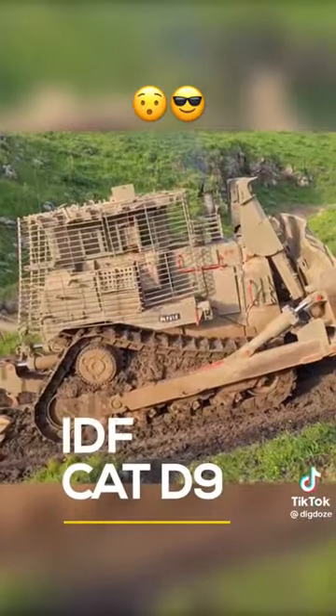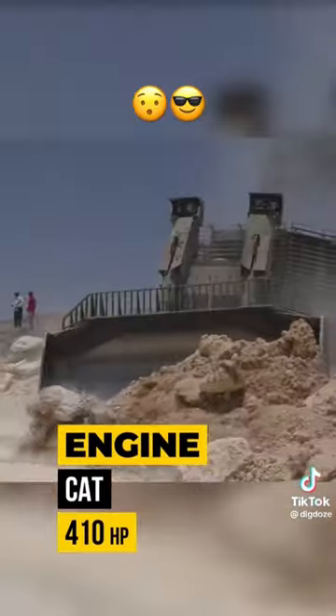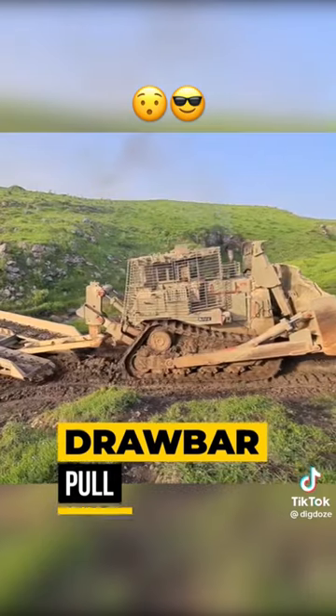The IDF Caterpillar D9: an armored dozer used by the Israel Defense Forces, featuring a 410-horsepower engine and 71.6 tons of drawbar pull.